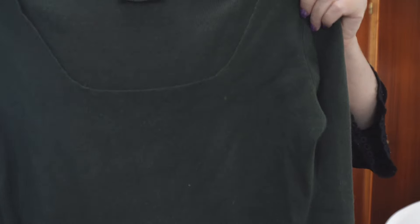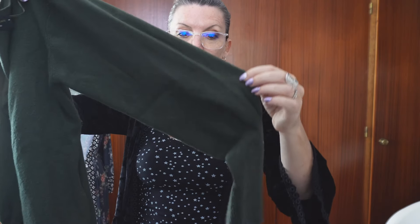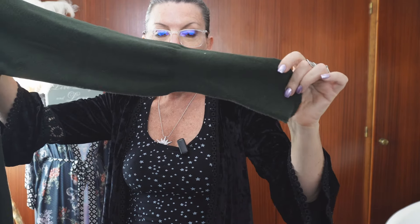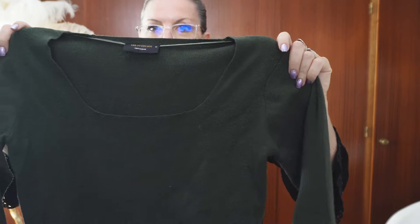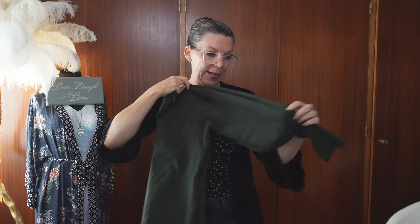It's just a simple khaki jumper - khaki is one of my favourite colours, I love it. It's got like a slight bell sleeve that goes in at the end, and it's got a nice sort of deep round neck. Very simple, but I think it'll look very nice with some wide leg trousers.